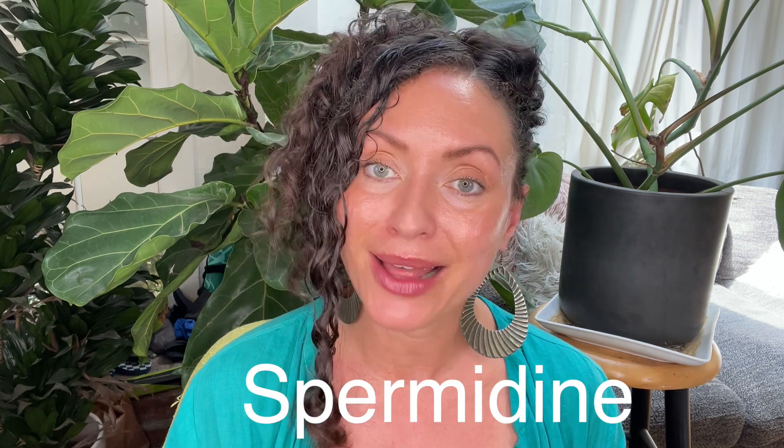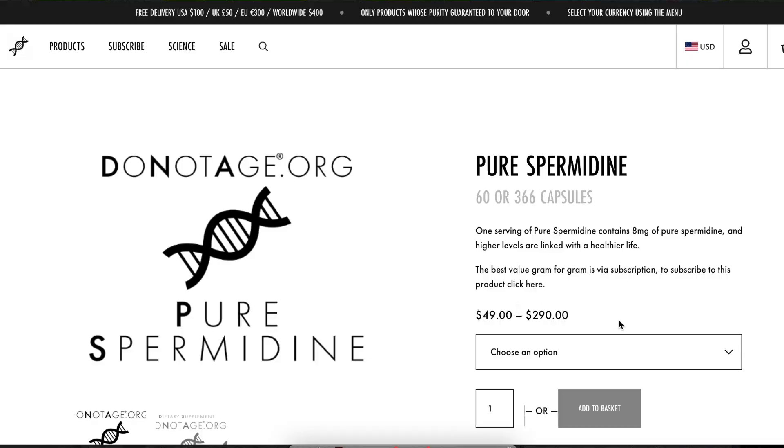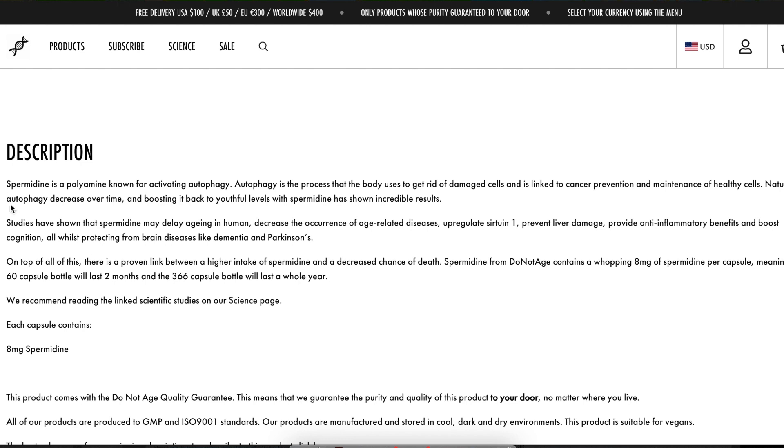Do Not Age — DNA, guys. You should definitely go to their site. I'm going to link it down in the description. They also have spermidine — one serving contains 8 milligrams of pure spermidine. Spermidine is a polyamine known to increase autophagy, which is the process of cell death that helps get rid of damaged cells in your body, linked to cancer prevention and more.